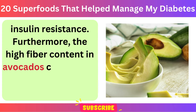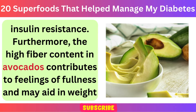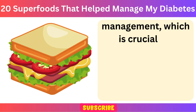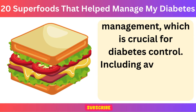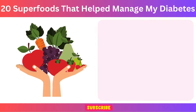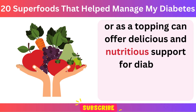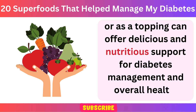Furthermore, the high fiber content in avocados contributes to feelings of fullness and may aid in weight management, which is crucial for diabetes control. Including avocado in your diet as part of salads, sandwiches, or as a topping can offer delicious and nutritious support for diabetes management and overall health.